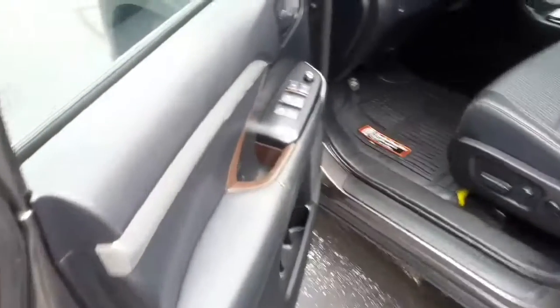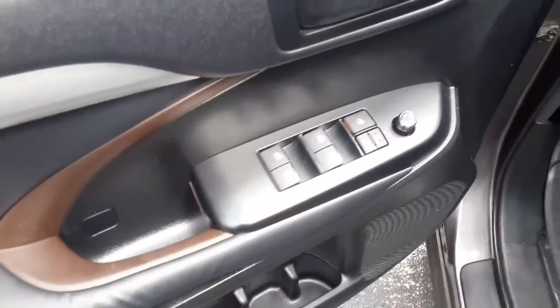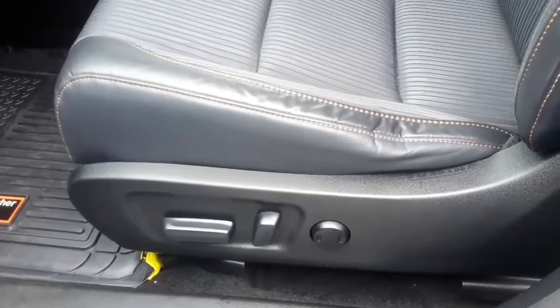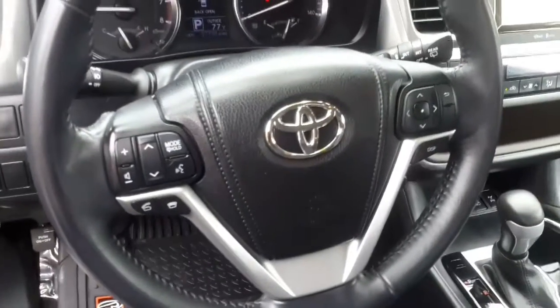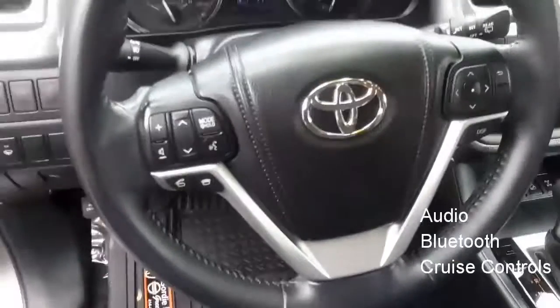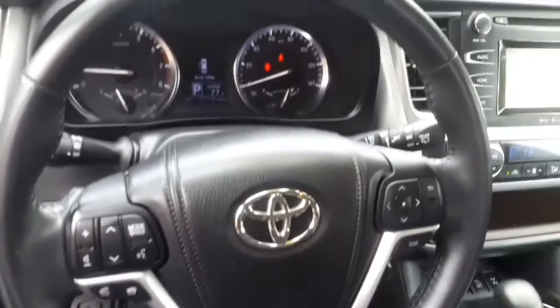Let's hop in the front. You get four powered windows, with two front windows having one-touch capabilities. Your driver's seat is packed with power adjustable controls for your comfort. You have a tilt and telescopic steering wheel that includes audio, Bluetooth, and cruise controls, which allows you to stream music and take calls without taking your eyes off the road.